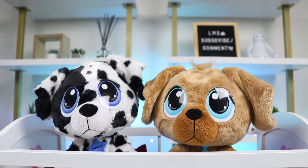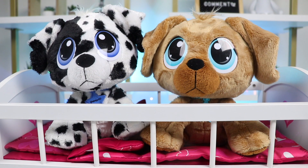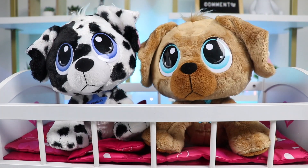Hey everyone, welcome back to Awesomer Pop! Today I'm super excited to be hanging out with these adorable pups! On the left I have a Dalmatian named Domino, and on the right is Blue the Golden Retriever.